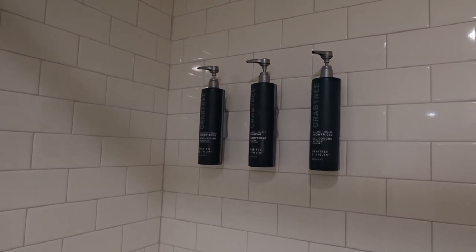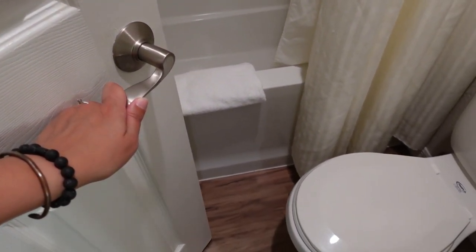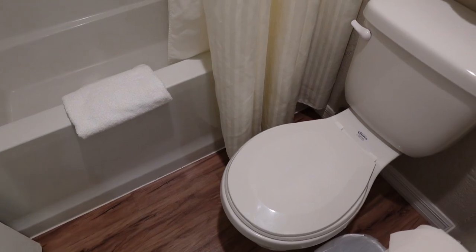There are amenities mounted on the wall and just a basic shower. There is a handrail, which is wonderful as well. Very deep tub, which is nice. The downside is that this door does open in, and so it is really close to the toilet bowl there. That's not something I'm a big fan of, but it happens.